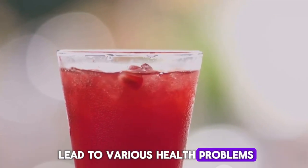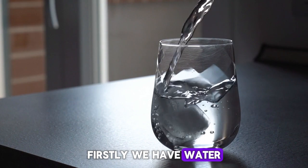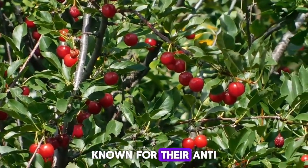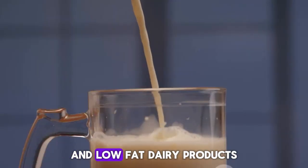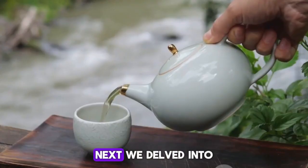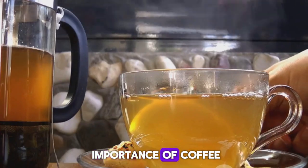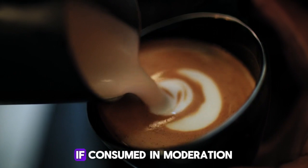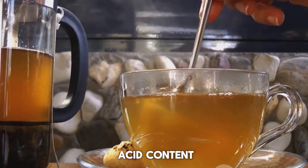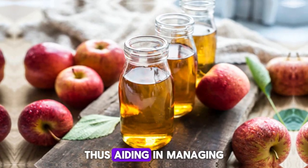High uric acid levels can lead to various health problems, but certain beverages can help manage them. To recap the eight drinks: water flushes out excess uric acid; cherry juice is rich in anthocyanins with anti-inflammatory properties; skimmed milk and low-fat dairy contain proteins casein and lactalbumin that reduce uric acid; green tea is a powerful antioxidant that lowers uric acid production; coffee — both regular and decaf — may lower uric acid levels when consumed in moderation; vitamin C-enriched drinks like orange juice and lemon water help lower uric acid via citric acid; and apple cider vinegar detoxifies the body and maintains pH balance, aiding in managing uric acid levels.